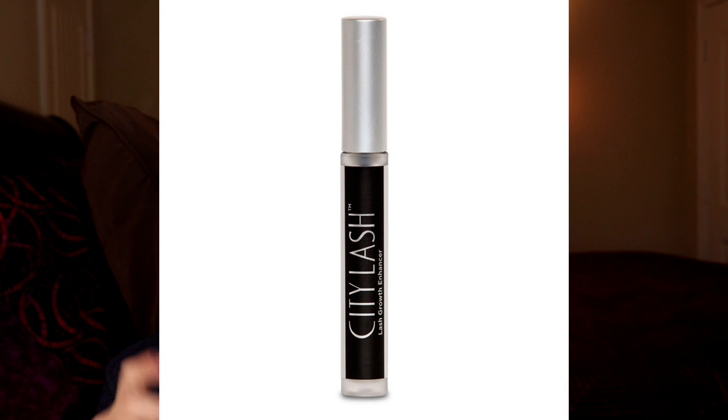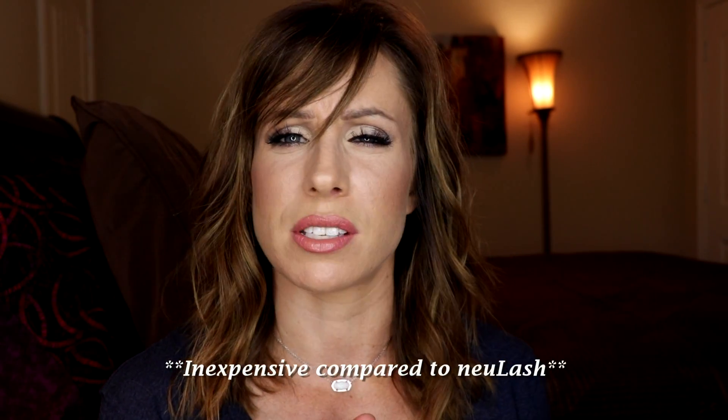Next was the City Lash Lash Growth Serum — that was my first introduction to the idea of a serum you could put on your lashes to make them grow longer, thicker, and fuller. I naturally have very short, stubby lashes. The current one I've been using is the Rapid Lash Eyelash Enhancing Serum. You can purchase this at Ulta, so you get your points, or at Bed Bath & Beyond and use their 20% off coupon. This works, it's inexpensive, and I would definitely repurchase it because it actually works.